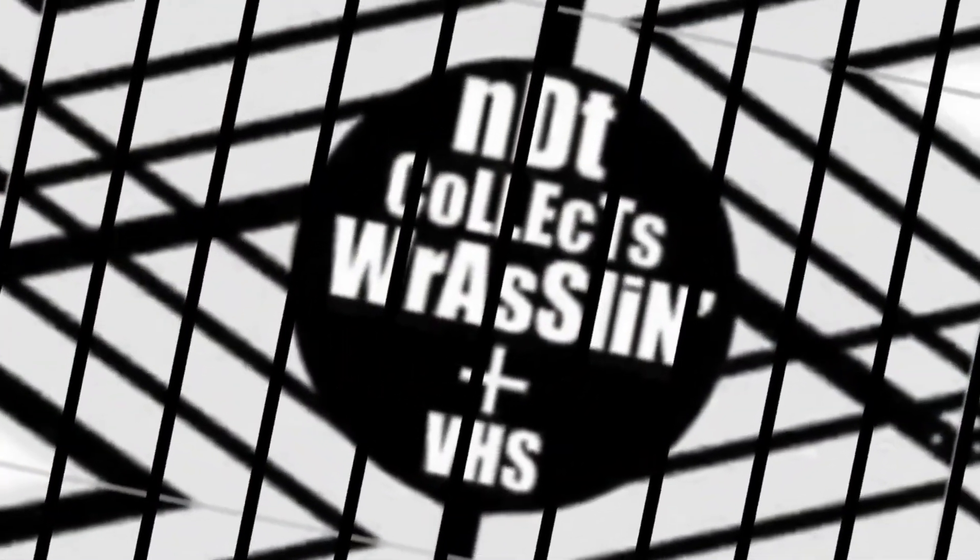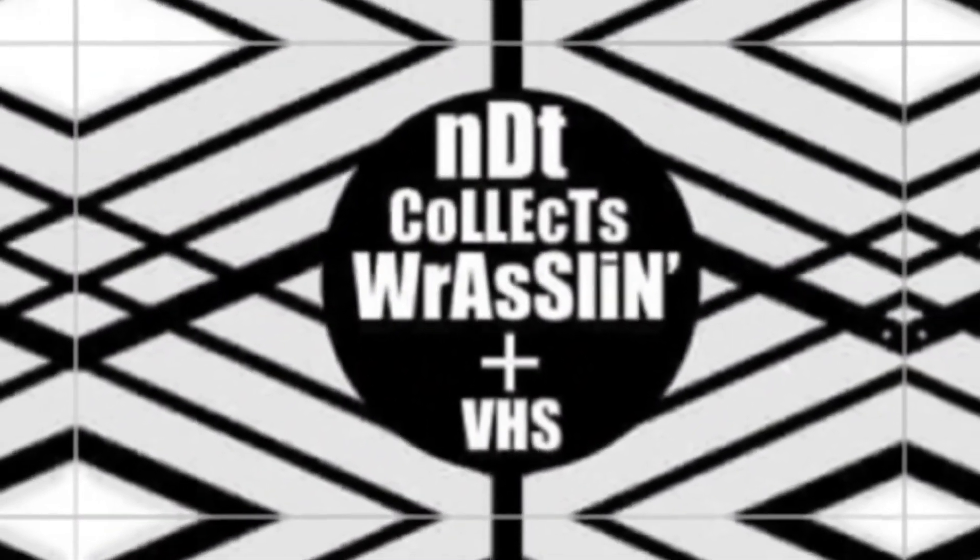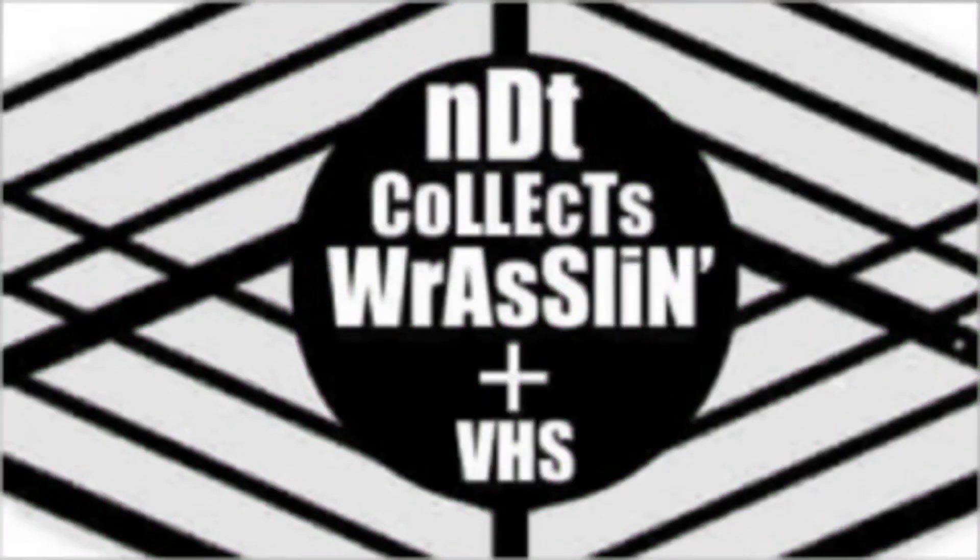Hello wrestling fans, VHS fans, welcome to NDT Clex Wrestling Plus VHS. This segment has been brought to you by NDT Clex Wrestling Plus VHS. We got some more packages in the mail — can you believe it? This time we got three more boxes to go through. Let's get right into it.